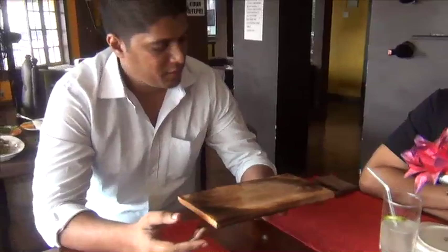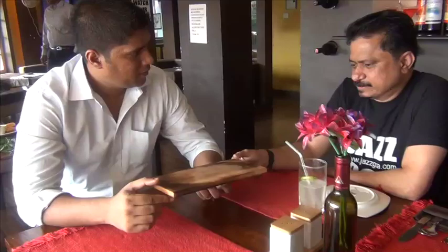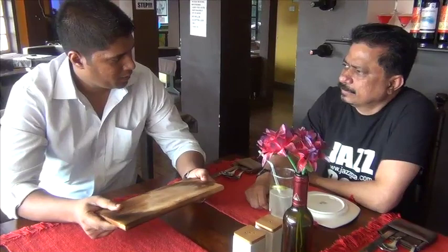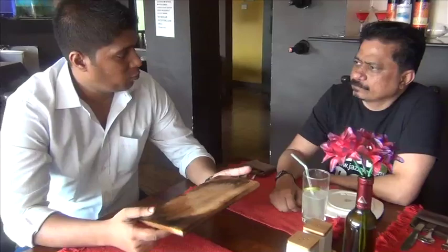What we do here is we have cedar wood planks which are imported all the way from Canada. It's special cedar — untreated cedar, especially for cooking purposes. So what we do is the cedar wood plank is soaked in water overnight. We also have the option of soaking it in wine or beer. So we just have the cedar soaked in water overnight.